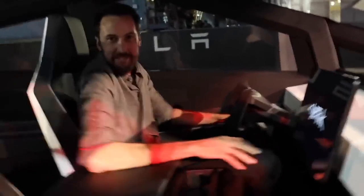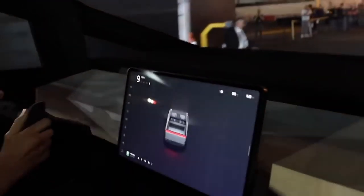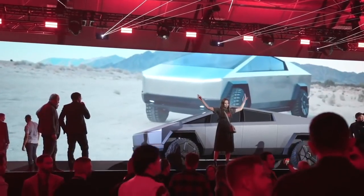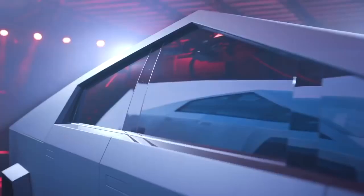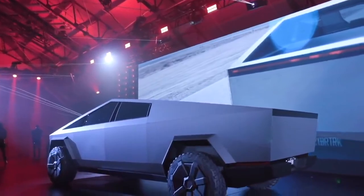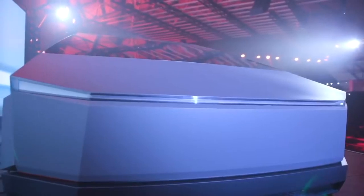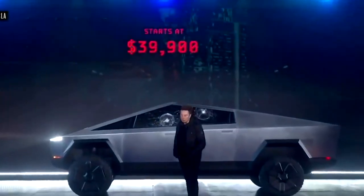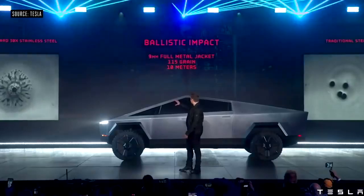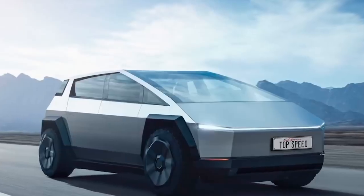The Cybertruck will compete against full-size trucks like the Ford F-150, RAM Pickup, and Chevrolet Silverado. The Tesla Cybertruck, currently available with three different motor options, weighs anywhere between 5,000 and 6,500 pounds, putting it within Ford F-150 territory — until you consider its gross vehicle weight rating (GVWR) in excess of 8,500 pounds. There is also the likelihood of an even smaller Tesla Cybertruck at some point in the future, as revealed by Musk in August 2020 when quizzed about a smaller truck for the European market.